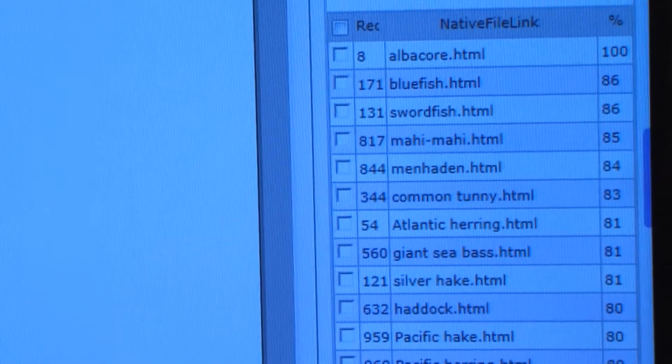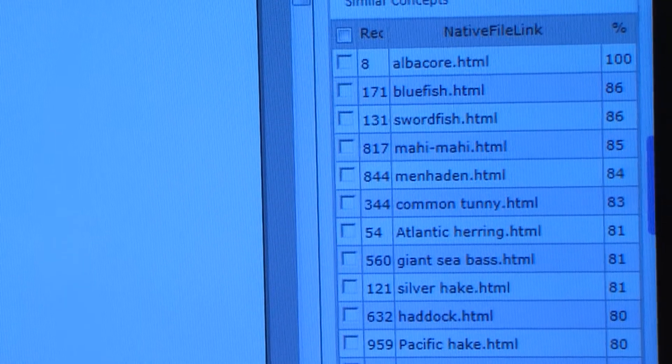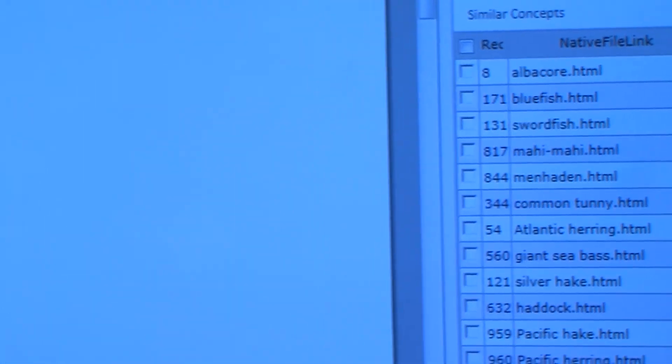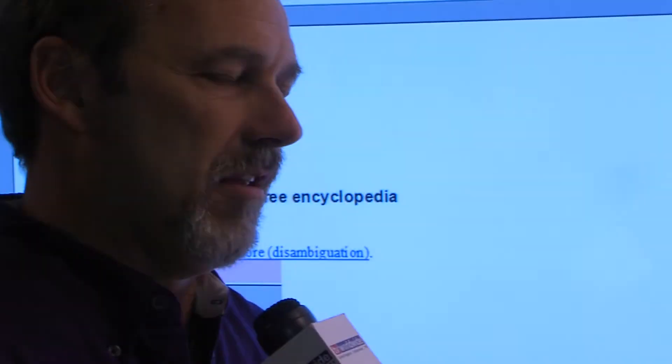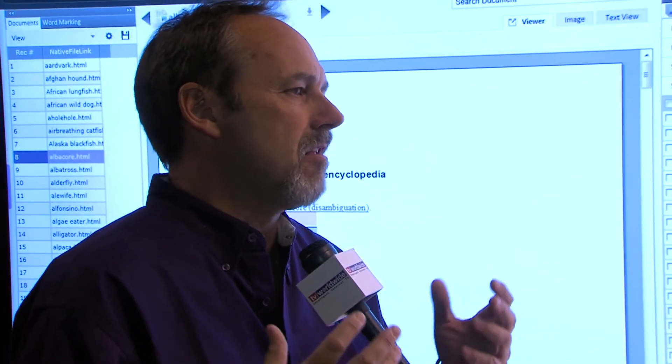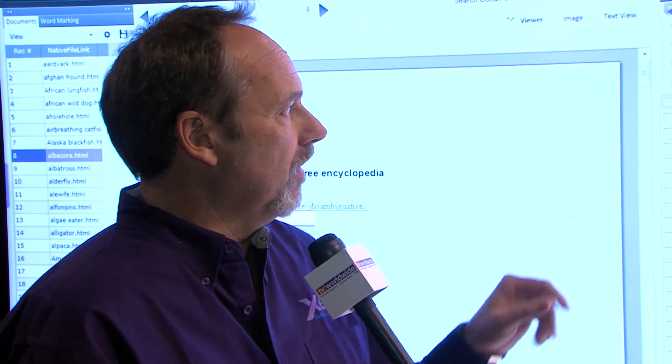Take that into an eDiscovery context — this could be a bank finance document. Go find me documents similar to this. Very quickly you can find documents that maybe don't contain the same words, but they really contain the same essence of the document, the same conceptual idea. So that's one thing I wanted to show you.